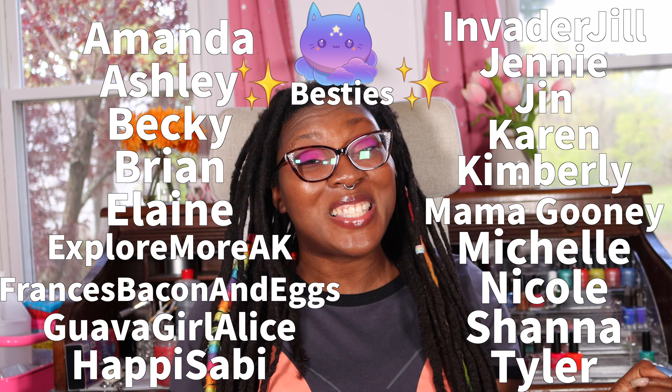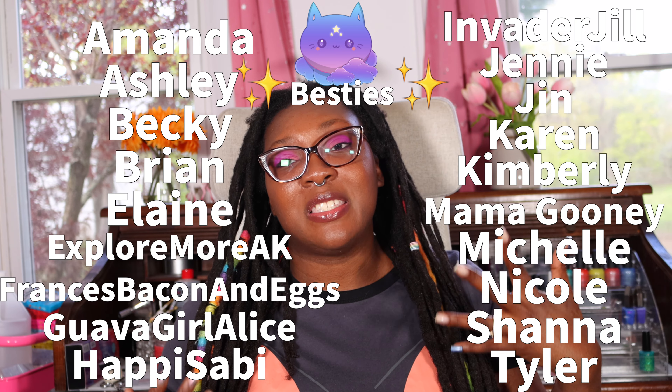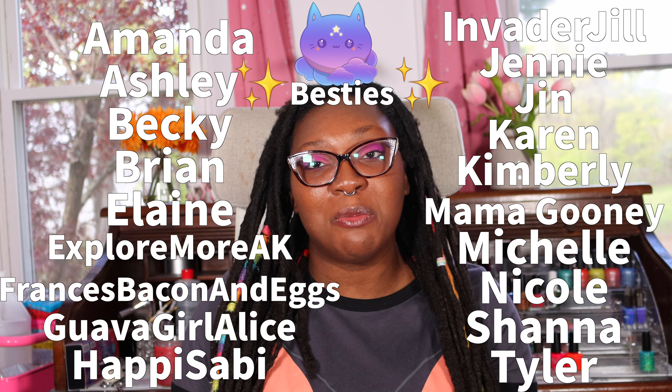Before we end today's video, I want to give a very special shout out to my channel member besties — I love you guys, thank you so much. You really are solid MVPs and I appreciate all the support you've given me. Your names are on the screen right now. If you'd like to join channel memberships, there's a link in the description box, but no pressure — just like the video, comment, share, and let other nail polish friends know I'm here.